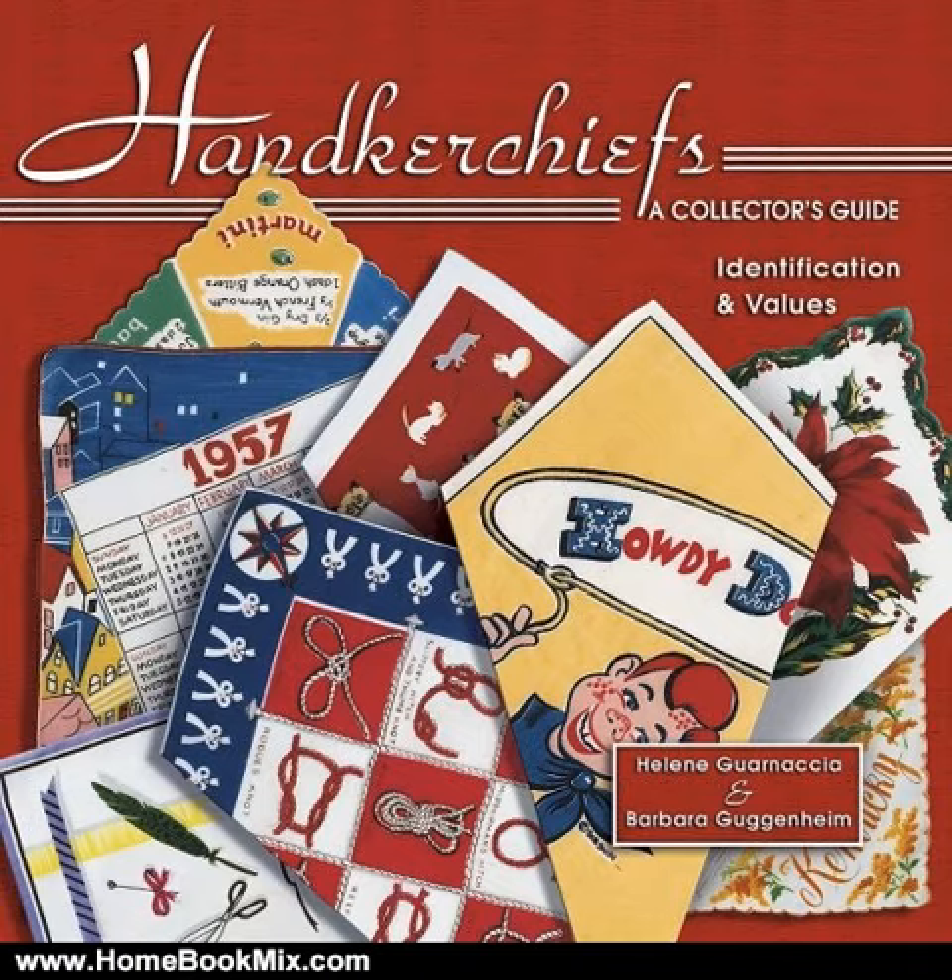Barbara Guggenheim has a doctorate in art history and is a well-known art consultant, lecturer, and contributor to W and other journals. By day, Barbara helps individuals and corporations purchase fine art, and by night and on weekends, she is a collectibles junkie. She is passionate about her collections, which include handkerchiefs, salt and pepper shakers, Eiffel Towers, 1940s and 1950s tablecloths, lighthouses, ironstone, ceramic poodles, and many more.